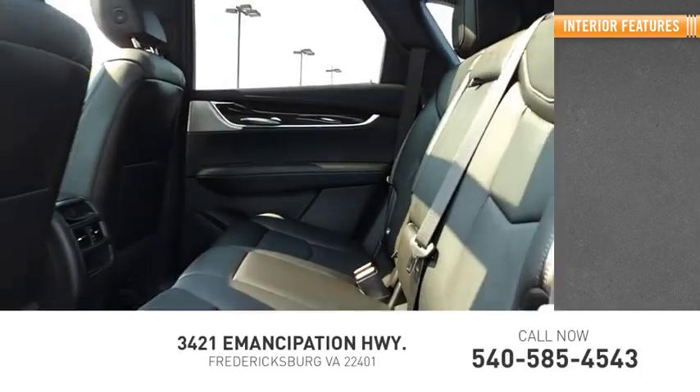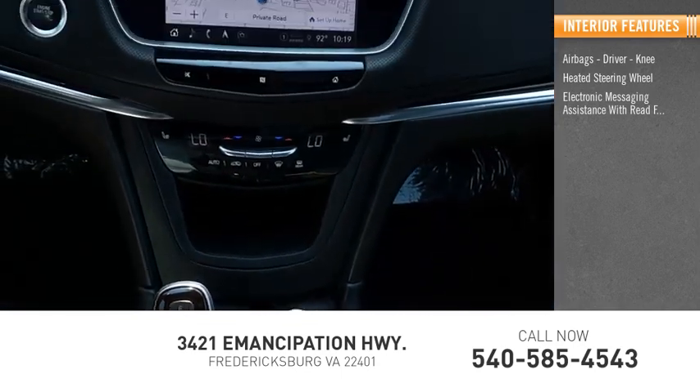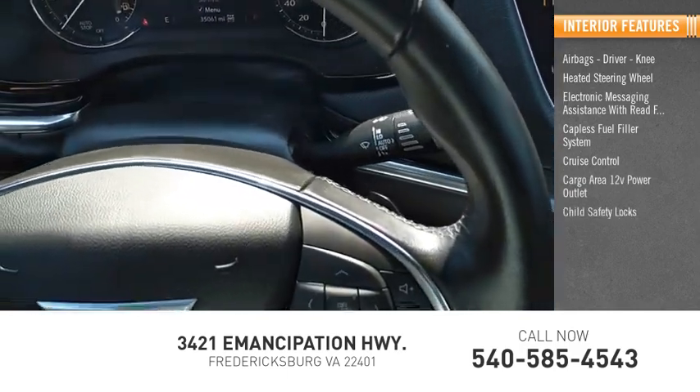Inside you'll find airbags — driver and knee — a heated steering wheel, electronic messaging assistance with read function, capless fuel filler system, cruise control, cargo area 12-volt power outlet, and child safety locks.